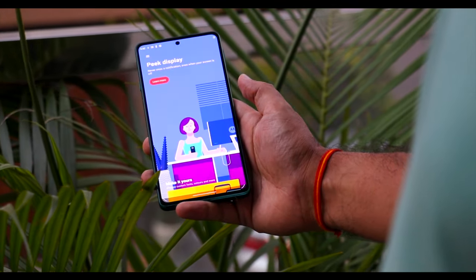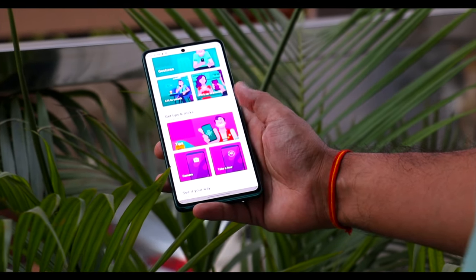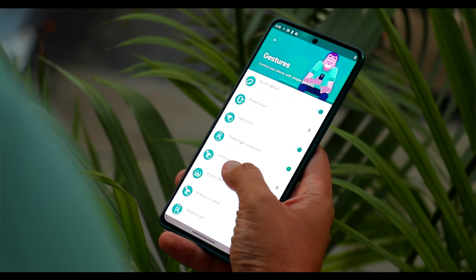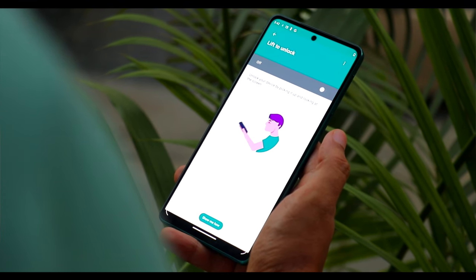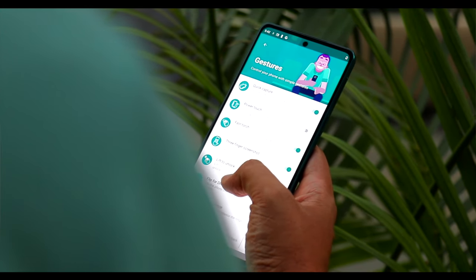In terms of software enhancements, you get Moto actions that let you use peak display, attentive display, power touch, quick capture, fast flashlight, three-finger screenshot, pickup to silence, screenshot toolkit, media control, game time, and other features.